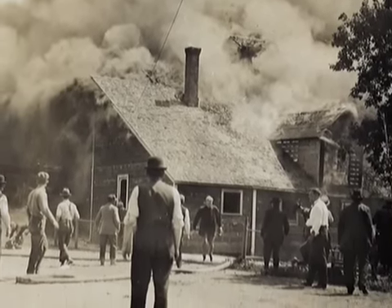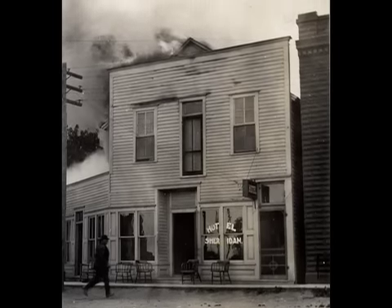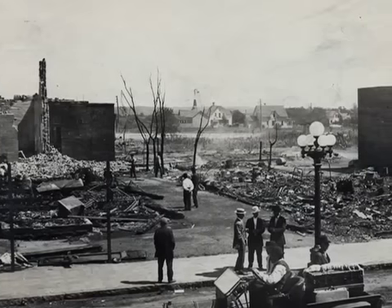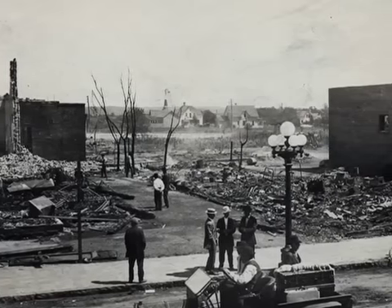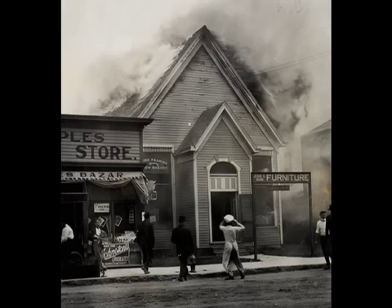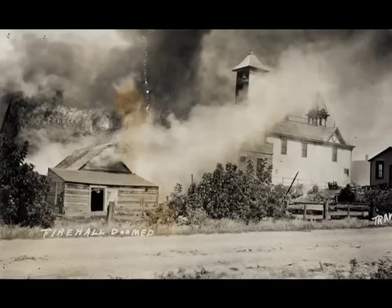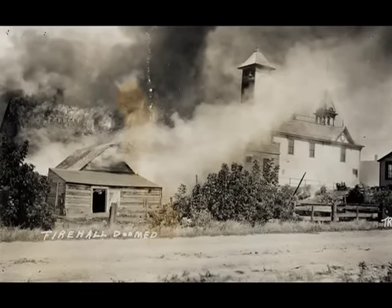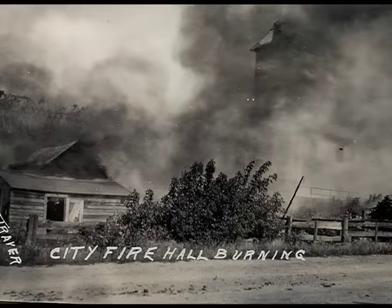The big fire that everyone talks about is the 1914 fire. They lost 22 buildings. In one story they said they tore down one of the wood buildings - they called someone in to tear it down to stop the fire. There was a hotel, the Opera House, the Nun's Furniture, George People's Store, the Converse building, and the City Fire Hall - old wood structures. Then they finally built on brick and concrete after that.